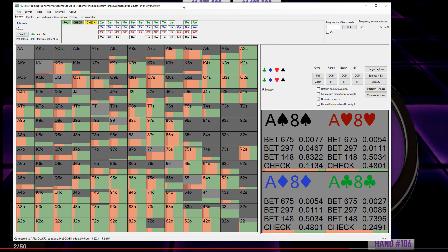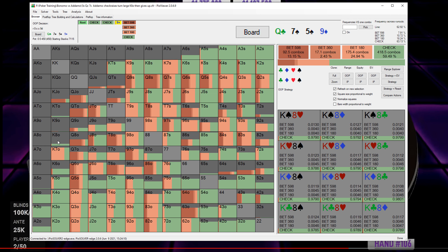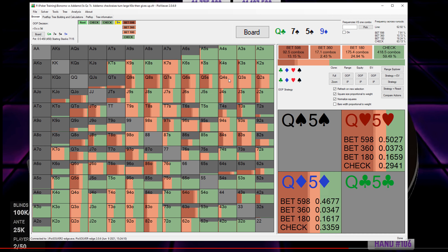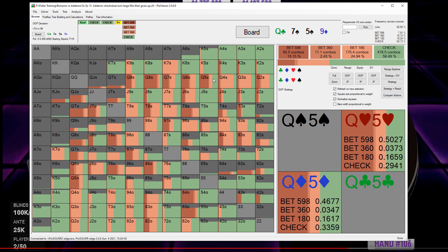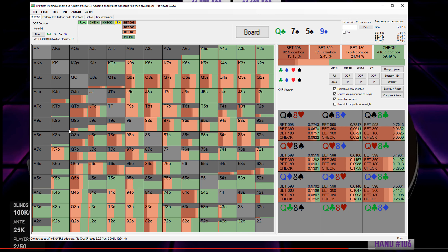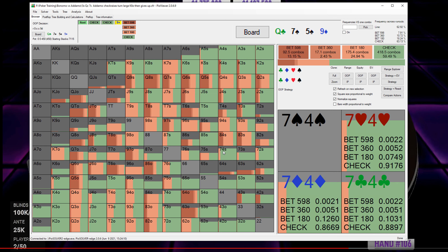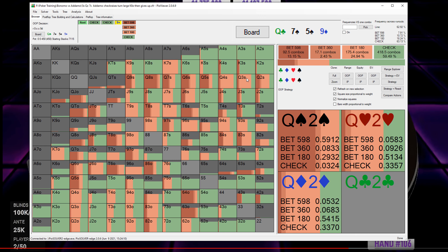We see check-check and then the 9 of diamonds. King-8 checks from Adamo — good. Naturally we see a bit of polarity on the turn: some big bets, some small bets. Top pairs want to get value on this draw-heavy board, so they go for a big size. Stronger hands like two pairs also mix in. Some draws, especially ones with good utility — like 8-4 of spades — block some continuing hands that Bonomo might have. Has a lot of equity, high efficiency since you're only 8-high, but a lot of equity against Bonomo's range plus some blocker value.